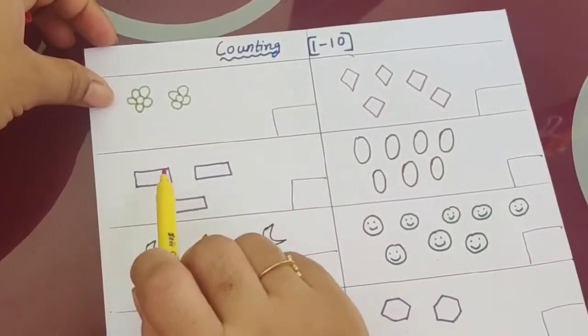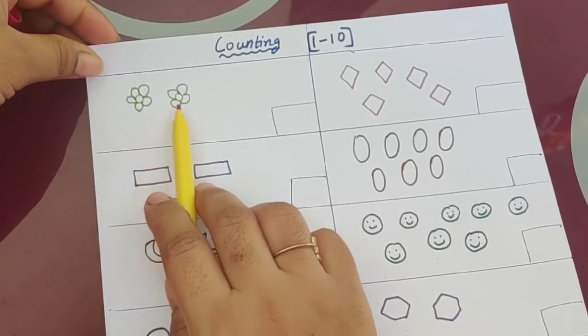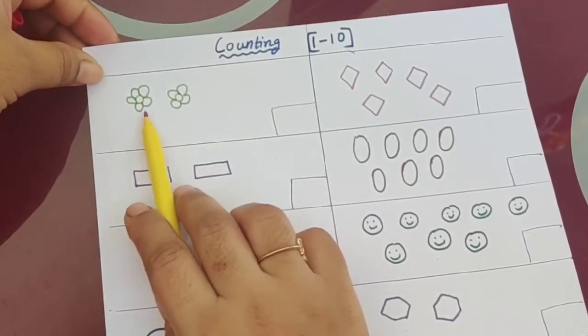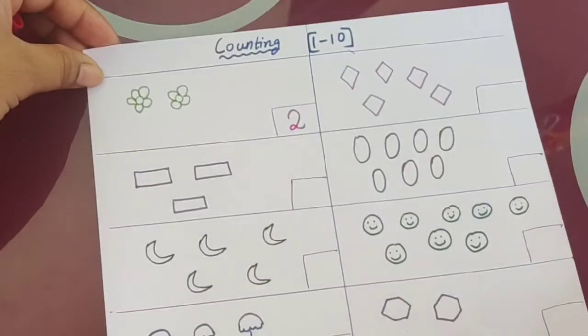Now the first one — how many are there in the first box? One, two — two flowers are there. So what is the answer? We have to write it here. Two.